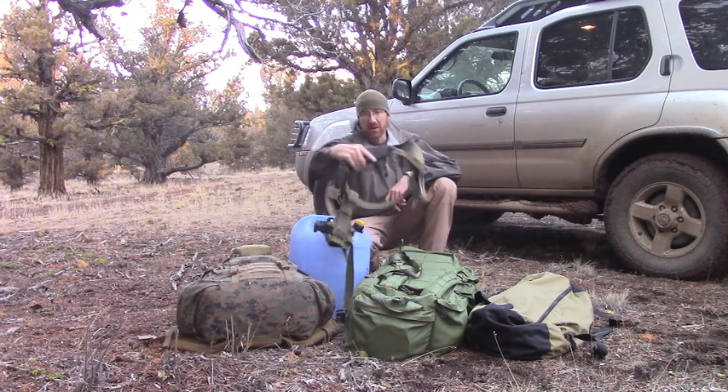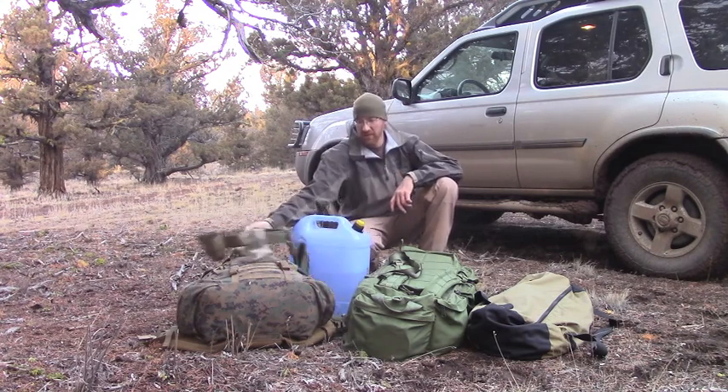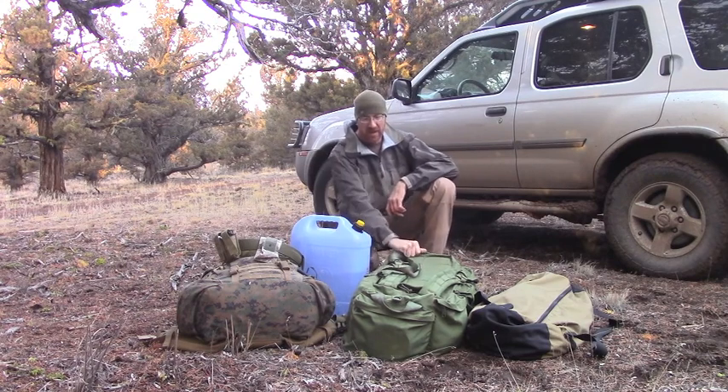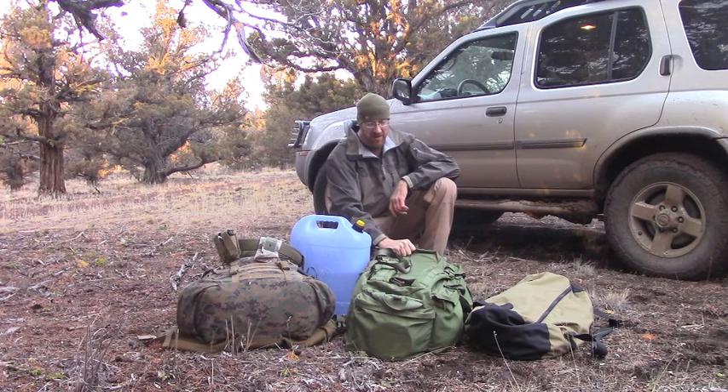My battle belt has my pistol belt, my SE4 knife, some fire starter, things like that on it. Here's my Eagle loadout bag — this has extra camping stuff, and I'll go through this for you guys in a minute.